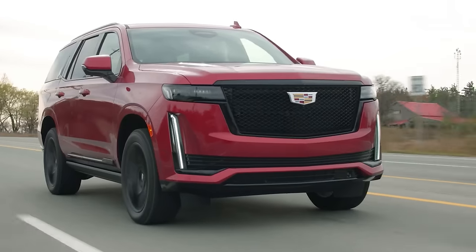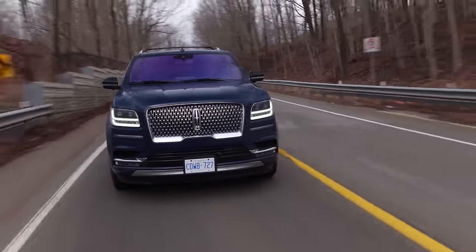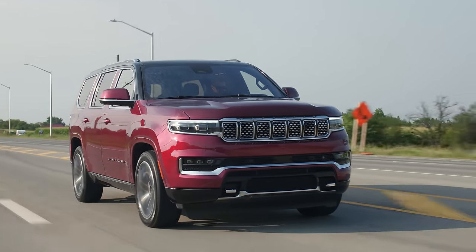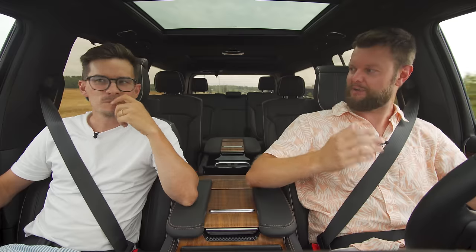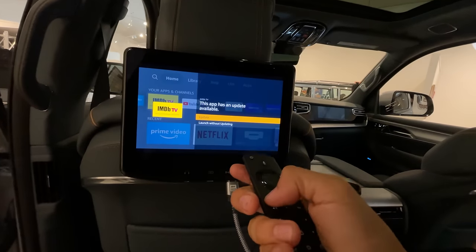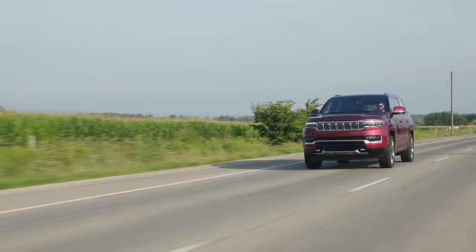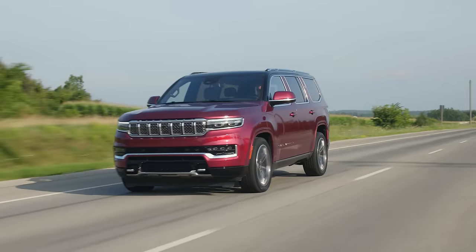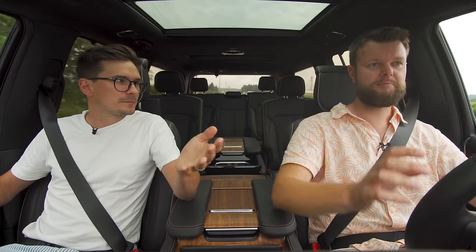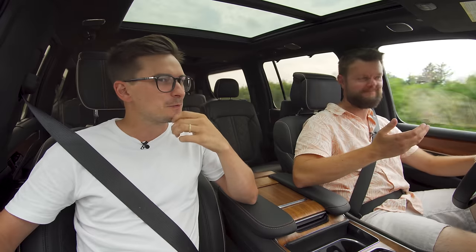Would I take this over an Escalade or a Navigator? I'd tie this with the Escalade and wouldn't even consider the Navigator. The Cadillac's looks are really strong, but this is new and impressive inside. If I prioritize middle-seat technology, it's a no-brainer to go with this. I actually like this 6.4 liter V8 more than the 6.2 in the Escalade. This has really good lane keep, though we haven't tried Cadillac Super Cruise yet, which is apparently very good.